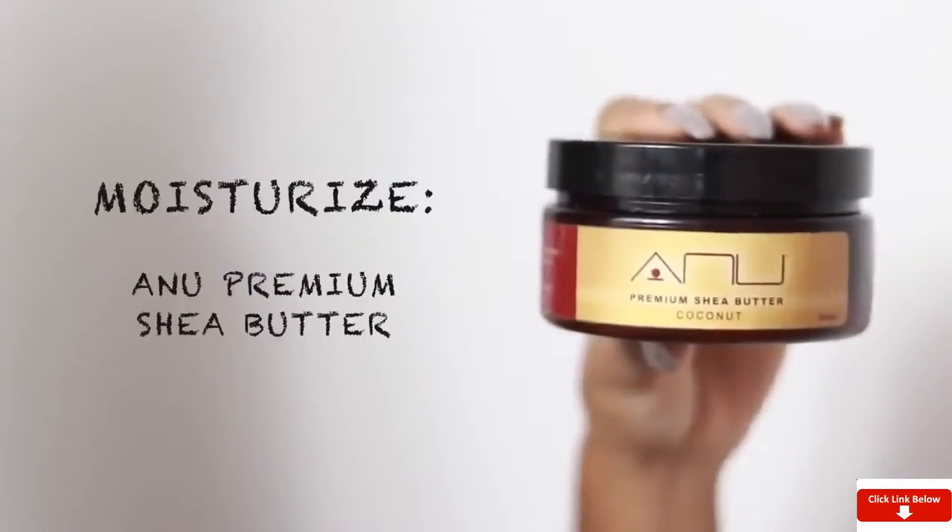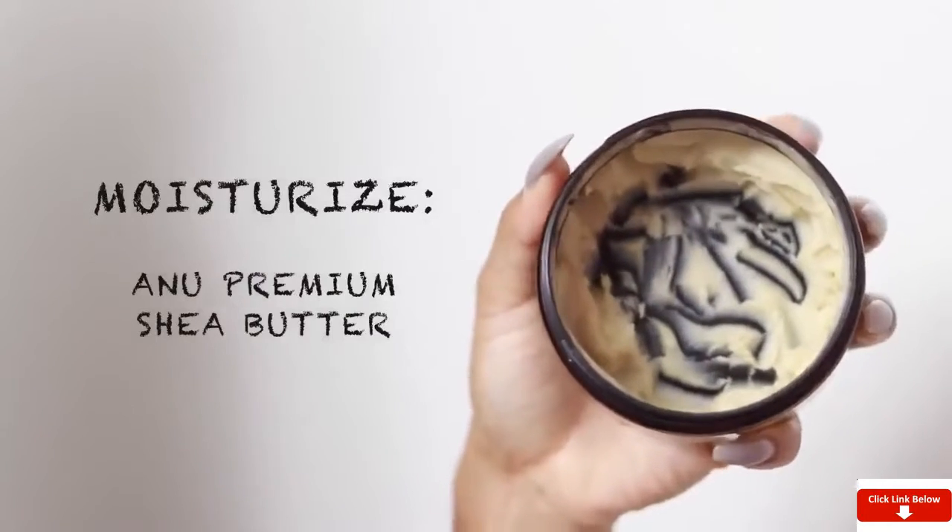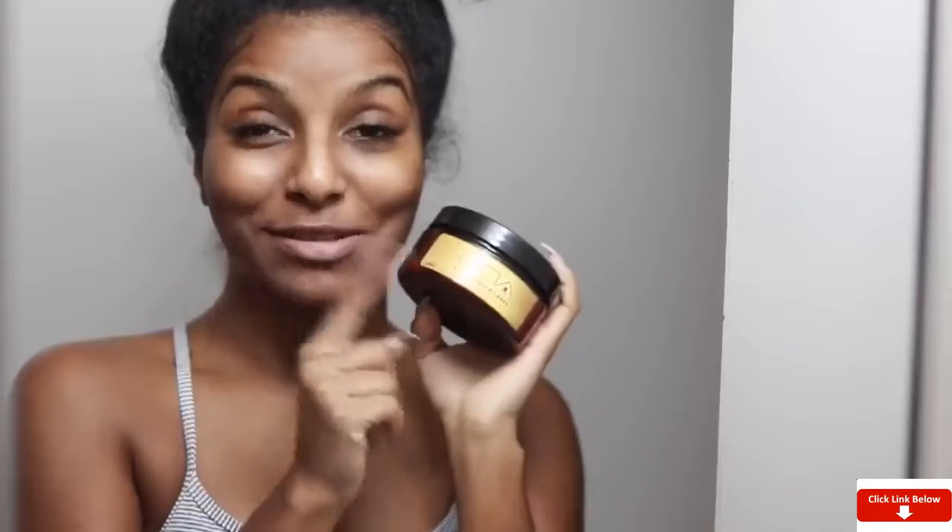For moisturizing my face at nighttime, I only use shea butter — not the kind from the beauty supply store, but 100% pure, handmade shea butter, because that's what works amazingly for my skin. Shea butter is known to treat many skin problems including blemishes, acne scars, wrinkles, skin wounds, and eczema. There are just so many uses for it — it's really bomb.